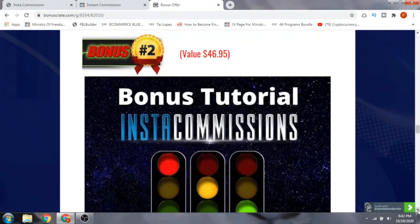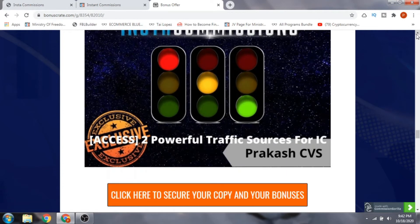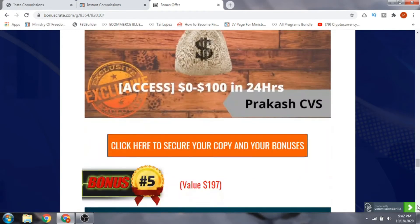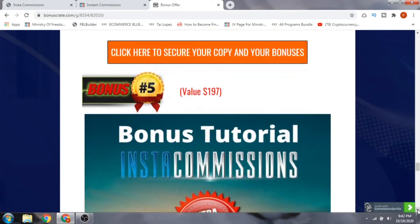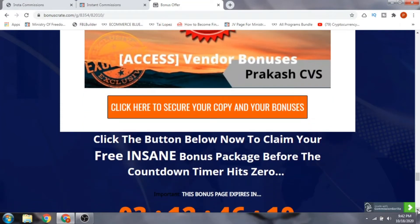Bonus number two is powerful traffic sources for Insta Commissions — you're going to have two powerful software hacks. Bonus number three is email marketing tips for higher conversions — five email marketing tips. Bonus number four is zero to one hundred dollars in 24 hours. Bonus number five is the vendor bonuses — I will give you all the bonuses that the vendor has given me to pass along to you.